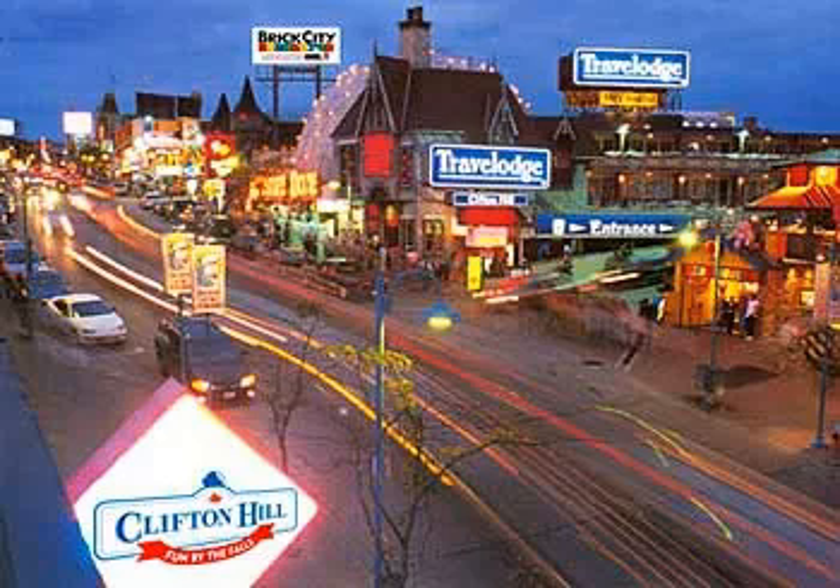1. Holiday Inn, Dollar. 2. Doubletree, Dollar. Some Doubletree rooms offer views of the American Falls, but the hotel is not clustered with the other Fallsview Hotels.